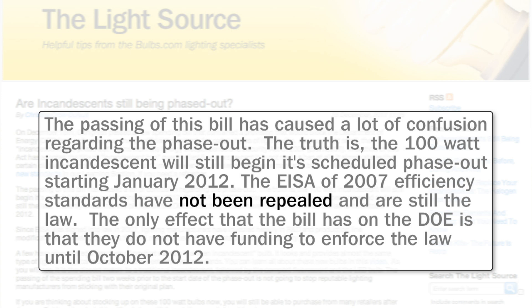Since 2007, lighting manufacturers have invested heavily to meet the new efficiency standards. As a result, many manufacturers are sticking with their original plan to discontinue manufacturing the 100 watt incandescent bulb.